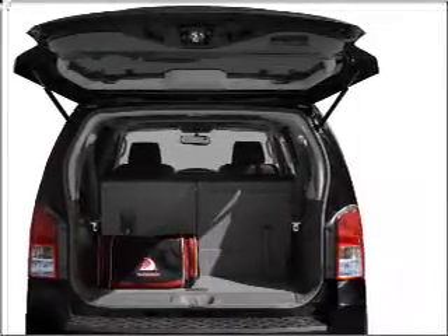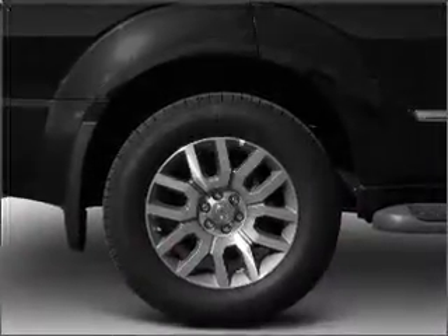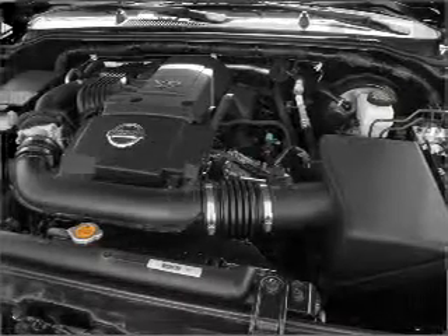Brake safely with the anti-lock braking system. This car has separate passenger temperature controls. The sunroof lets fresh air in, and memory settings are one of many features.